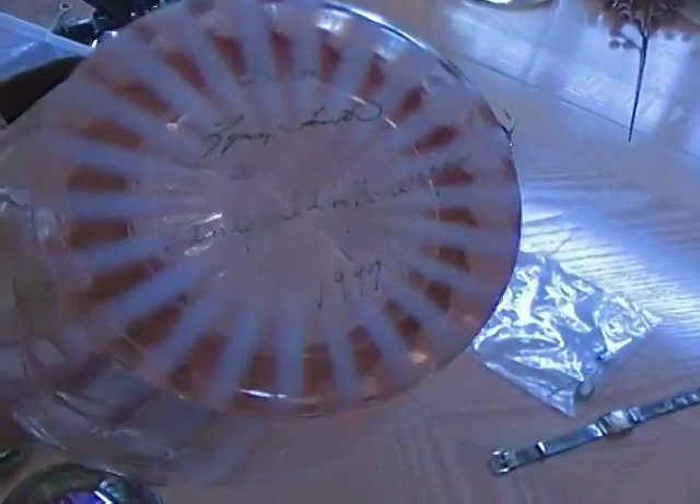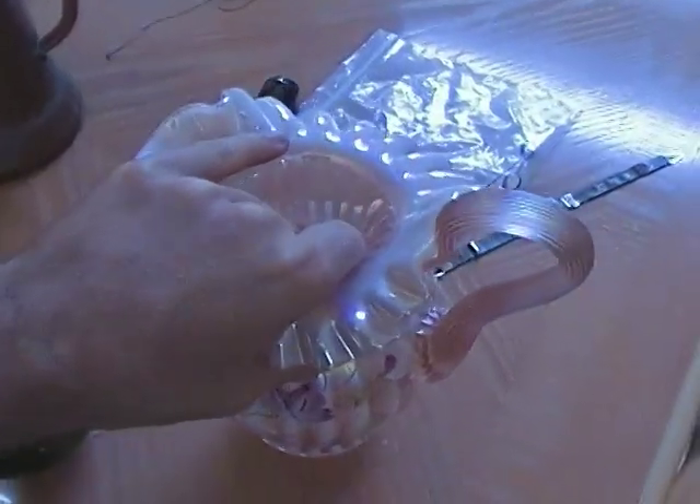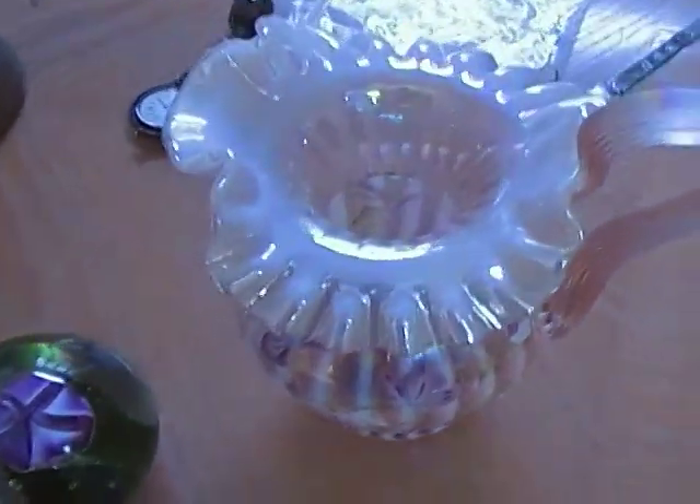Nice signed Fenton piece — signed, numbered, and dated. Real nice, a good piece to pick up. Be careful with it though. Nice color — should have no problem selling that.